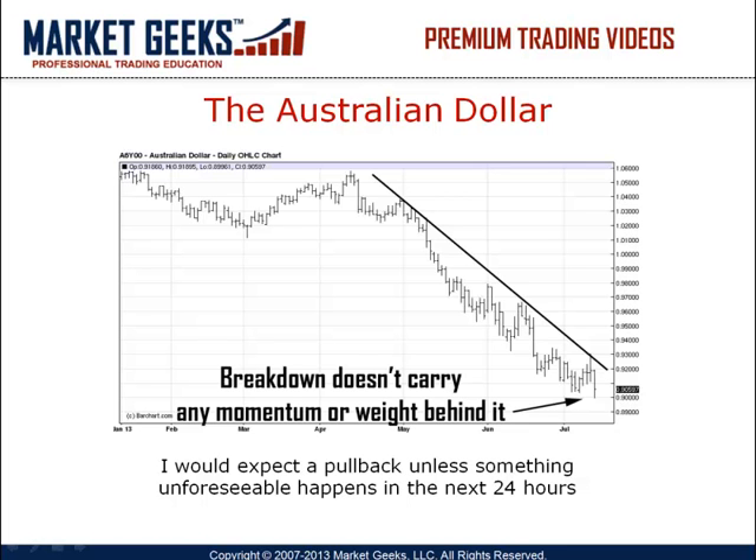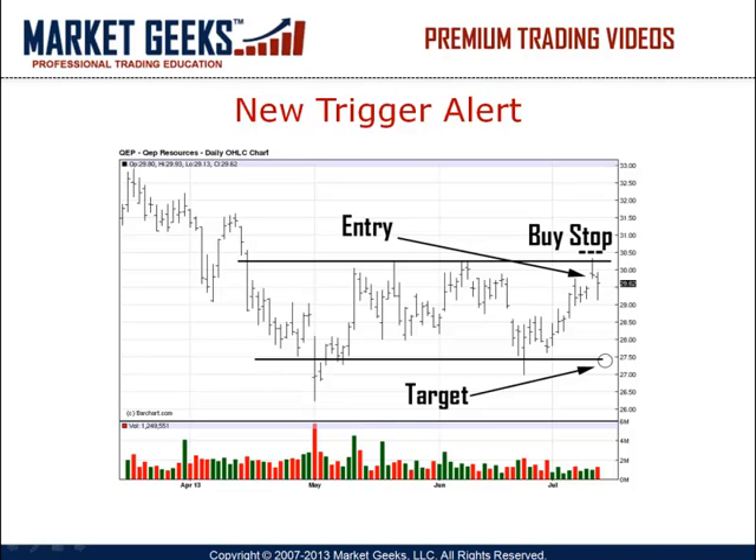Not as significant as what we're seeing in gold but something meaningful to gain some advantage to the short side. We triggered a new position today, ticker symbol QEP, and the position seemed to be moving according to plan, at least for now. Place a buy stop at the 3050 level and we will keep an eye on it for now. I'm expecting to take profits at the 27.5 to 27 level. I will update you as things develop.